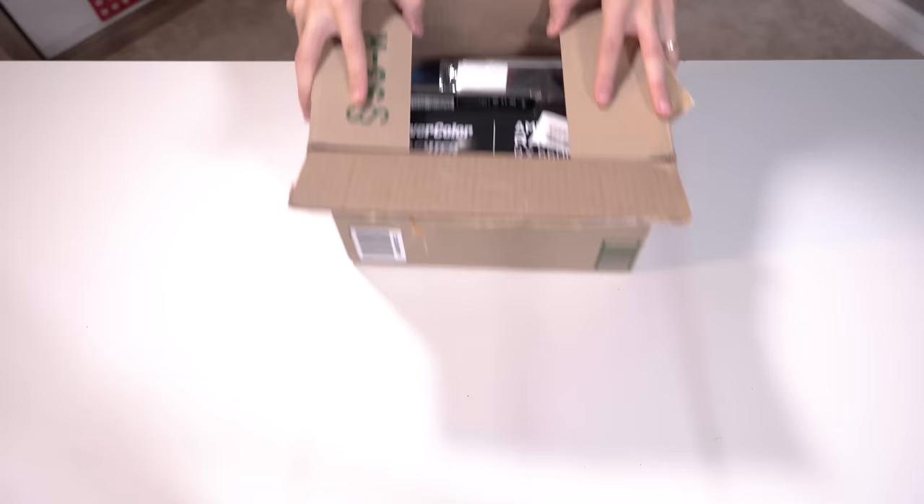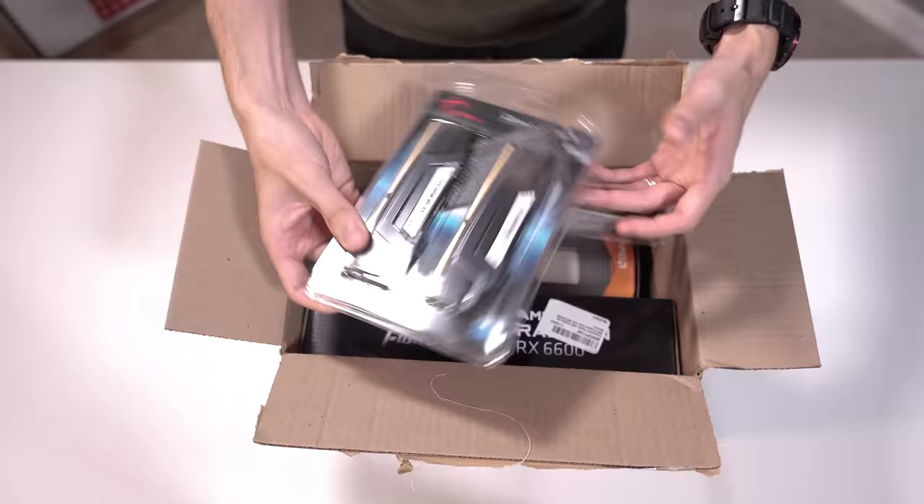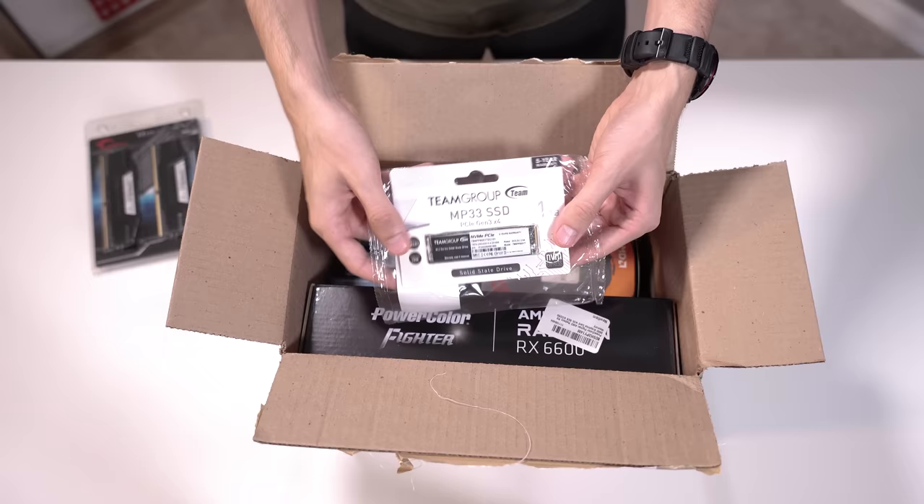I'll be honest, I don't really remember what else I bought, but I think this is an AMD rig. So first off we've got 16 gigs of G.Skill Ripjaws memory. And I think we got — yeah, this is an MP33 SSD. This was a dirt cheap half a terabyte SSD. I think this makes a lot of sense in an $800 and below budget.